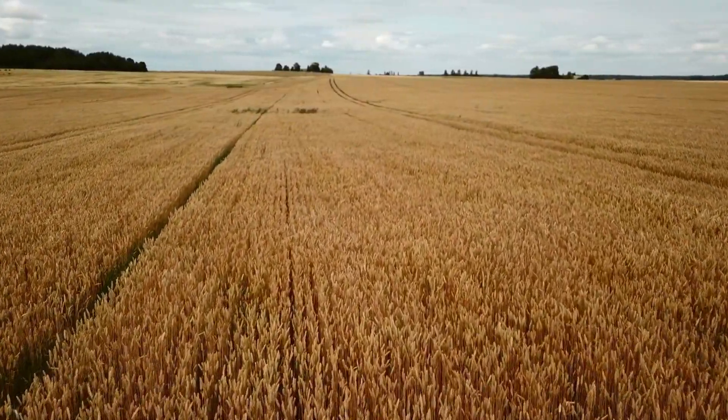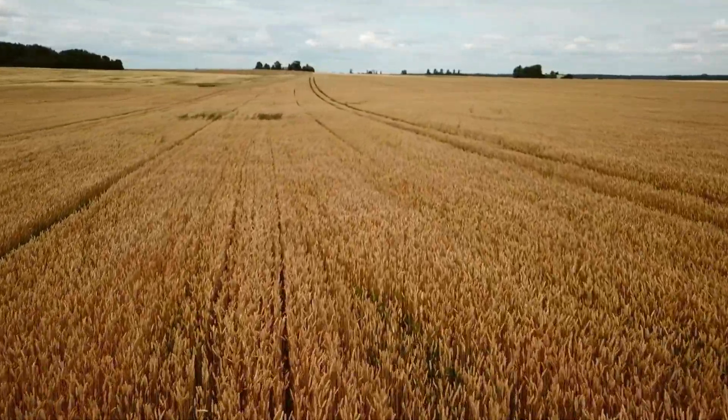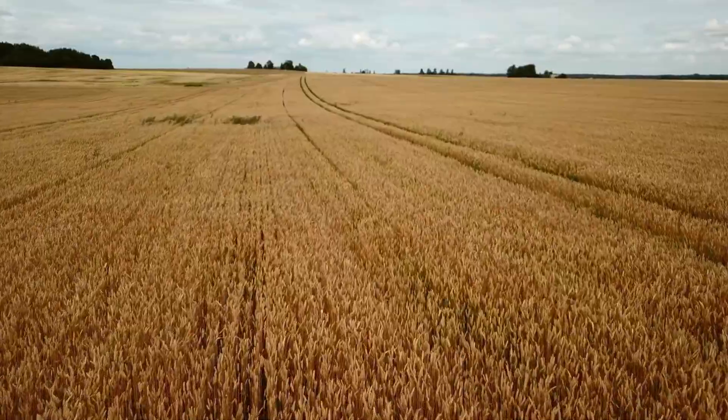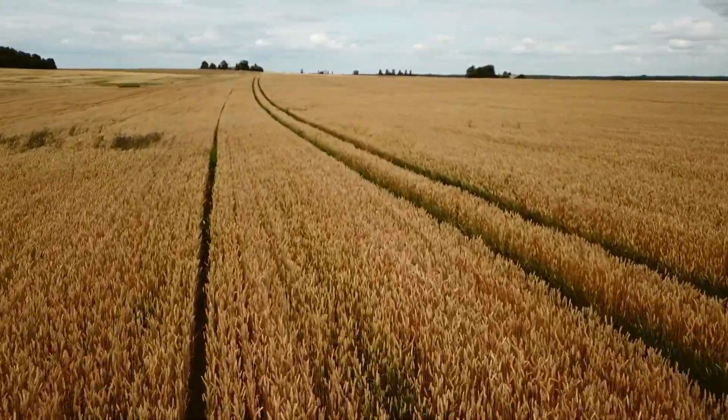Welcome back to Bugs, Buzz and Beyond. Today, we are diving into the world of one of the tiniest, yet most destructive insects when it comes to stored grains — the notorious weevil.